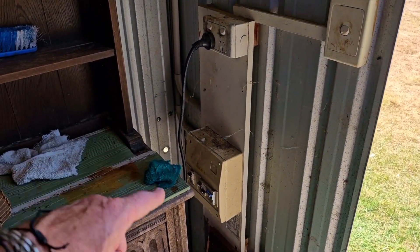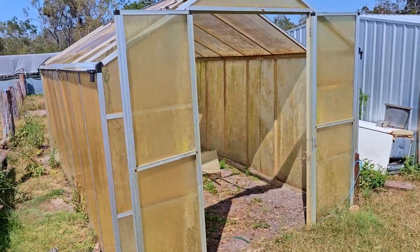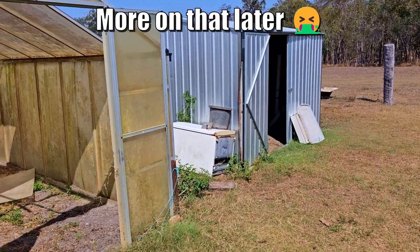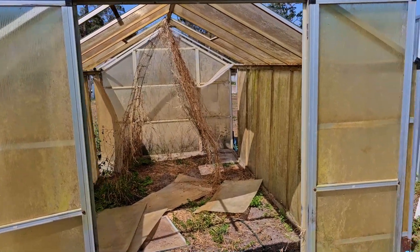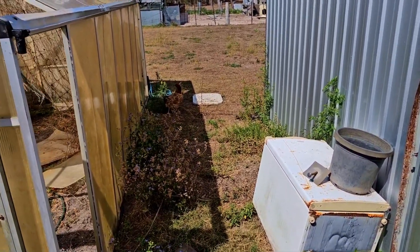All these sheds have circuit breakers in them, which is really good. Around here we have a real strong anaerobic smell. We have a polycarbonate little greenhouse here that I'll be able to do something with, and the shade cloth as well. There's another fridge and another shed with an old 1970s table in it - we used to have something similar.